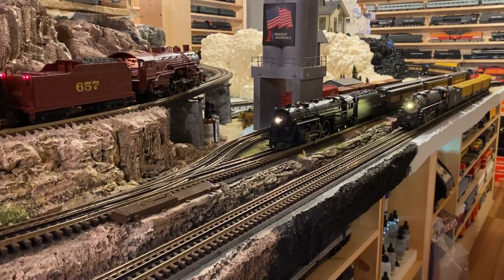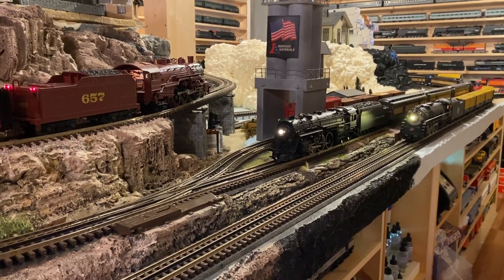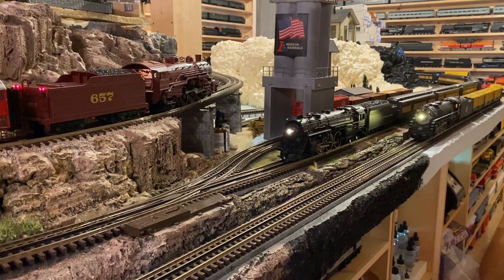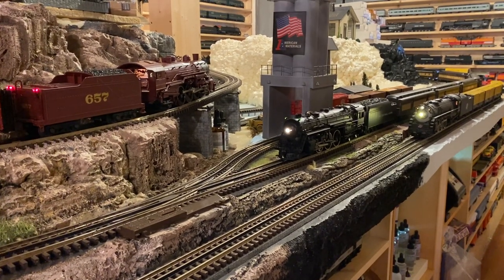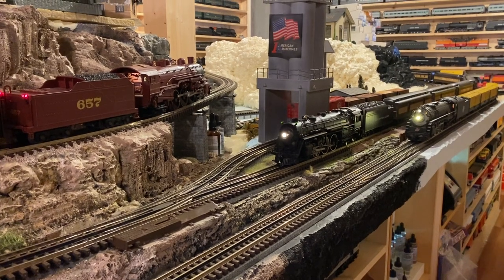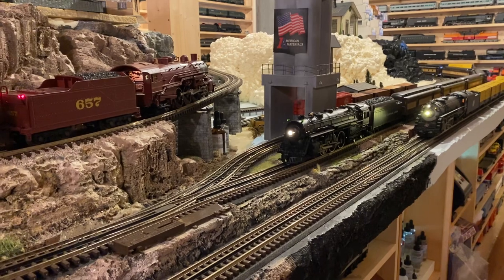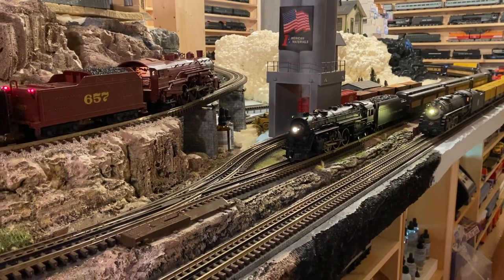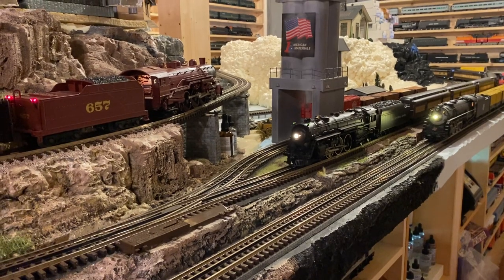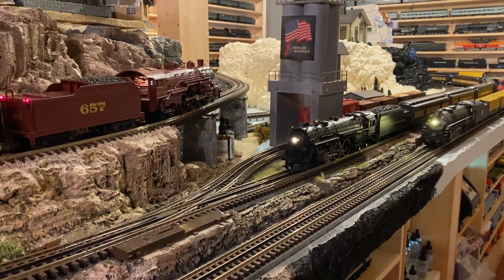Hello everyone, welcome back. It's Mike and we are actually down in the train room. As promised, we are going to get through my top 74. It was 75 — we ran the 2234 set and the other post-war freight set on my Halloween layout. So now it's 74 passenger trains and 74 freight trains.